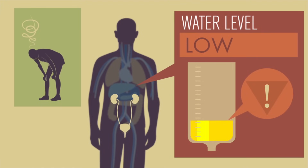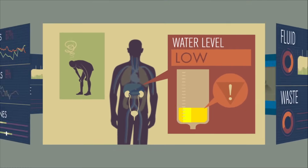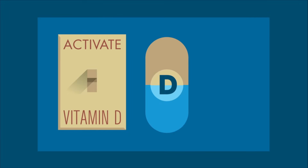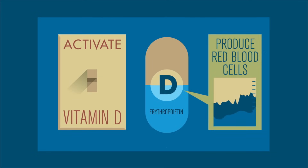By controlling water, your kidneys stabilize the body's fluid levels. But this fine balancing act isn't the kidneys' only skill. These organs have the power to activate vitamin D, to secrete a hormone called renin that raises blood pressure, and another hormone called erythropoietin, which increases red blood cell production.